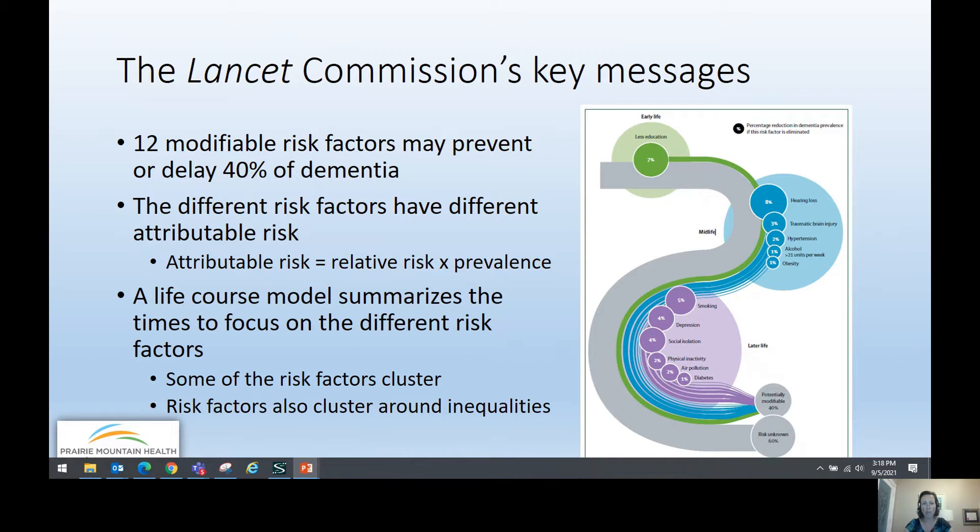The attributable risk gives an indication of how strong that risk factor is multiplied by how common it is in the population. This life course model summarizes the times to focus on different risk factors. Many are important at multiple points in the lifespan, but some have more evidence for modification in certain periods. The report also emphasizes that risk factors often cluster together and around inequalities. They considered midlife to be between 45 and 65, early life 18 and younger, and later life 65 and older.